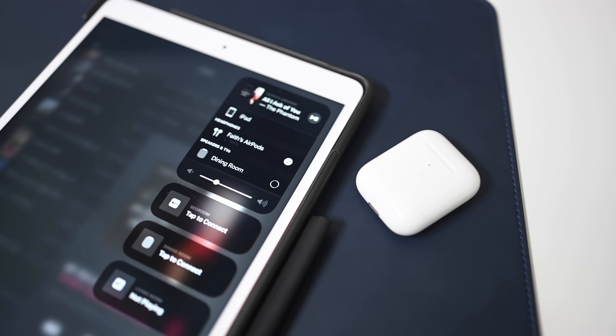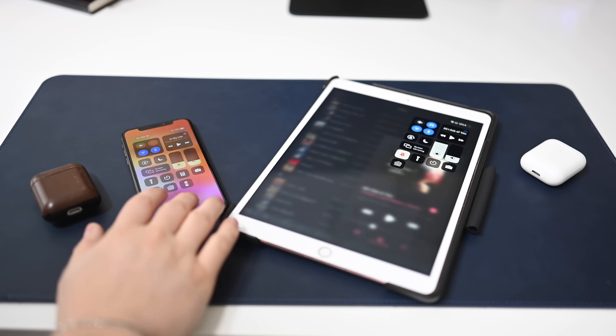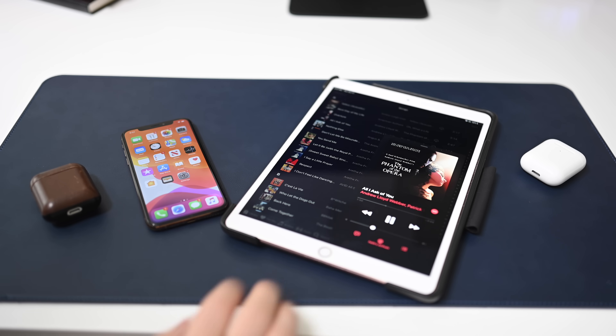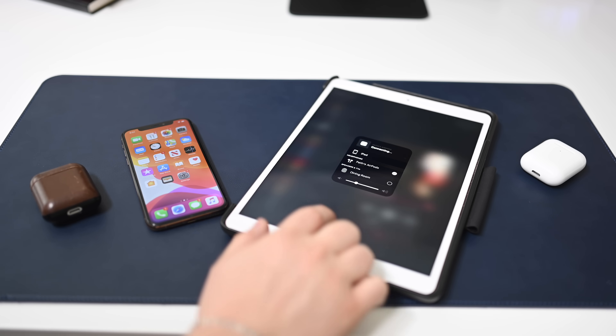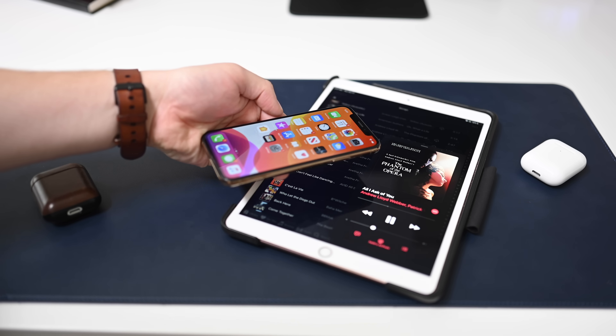There are two different ways to do this. As you can see, we have two devices here — one an iPad Pro and the other an iPhone XS — each with different iCloud accounts and their own sets of AirPods attached. Right now, we are in the first beta of iOS 13, which means things don't exactly work as they always should.